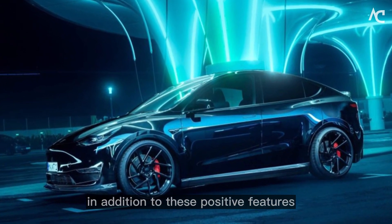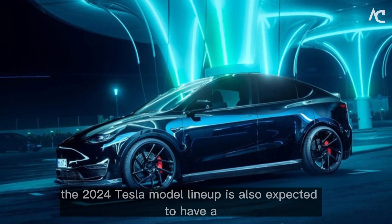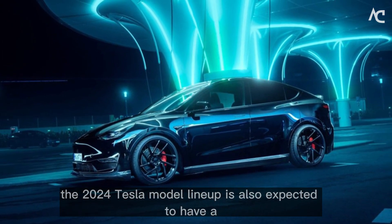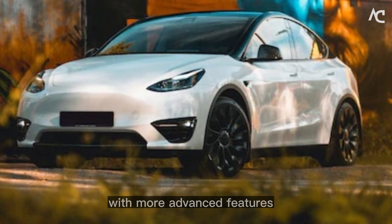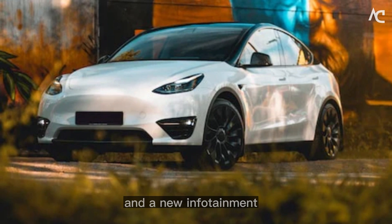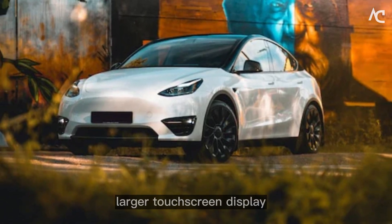In addition to these positive features, the 2024 Tesla Model lineup is also expected to have other improvements, such as a new Autopilot system with more advanced features and a new infotainment system with a larger touchscreen display.